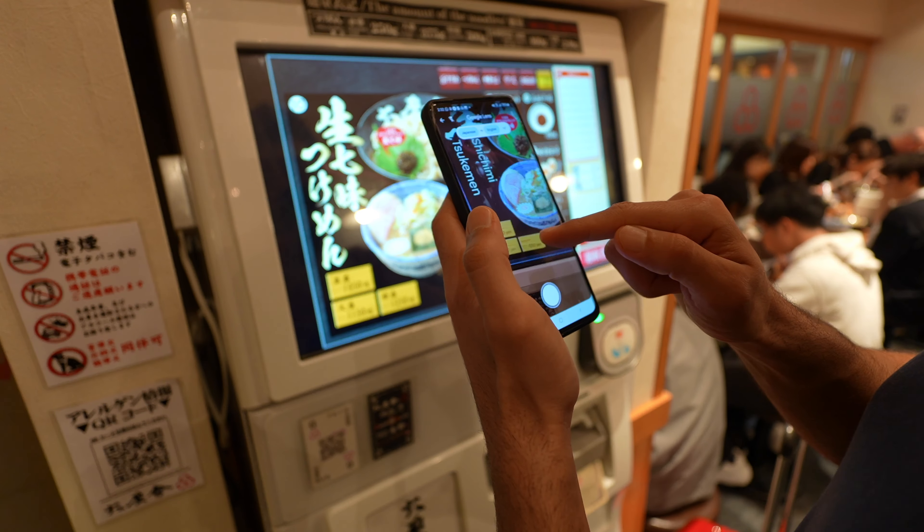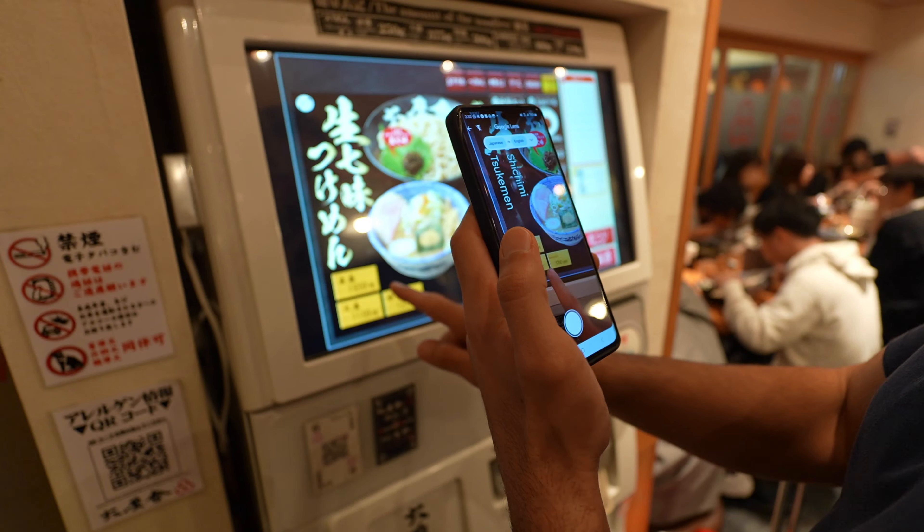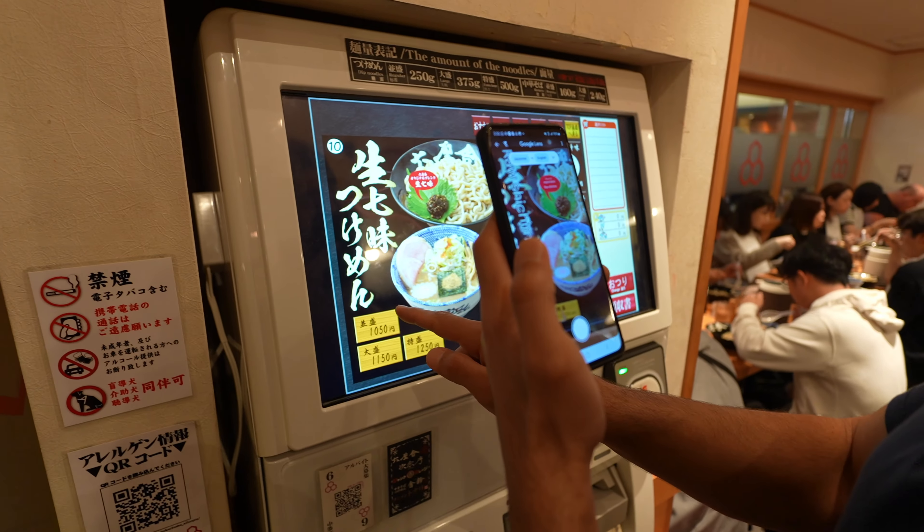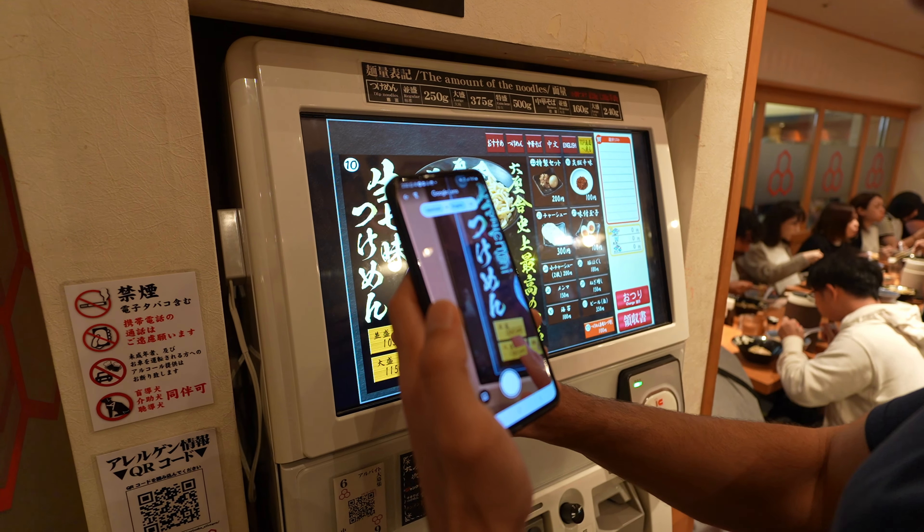Average size, special portion — average size or special portion with everything. They have English when you order. When you go to the vending machine, they have English as an option for the screen, which is really, really cool because not every place has that. So it's great if you speak English.